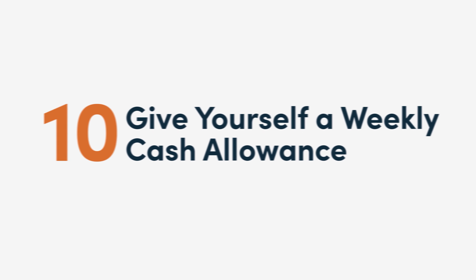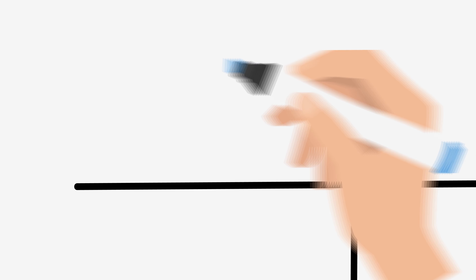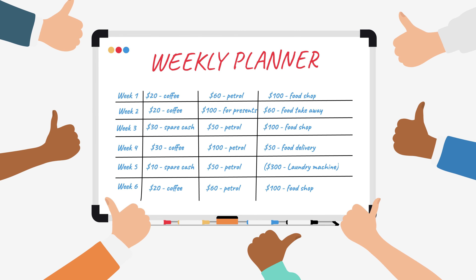10. Give yourself a weekly cash allowance. It's easy to overspend when you're using your card. So, an easy hack to follow is to give yourself a cash allowance every week for daily spending, like food shopping, eating out, and petrol. That way, once your money is out, you can't spend any more until the following week.